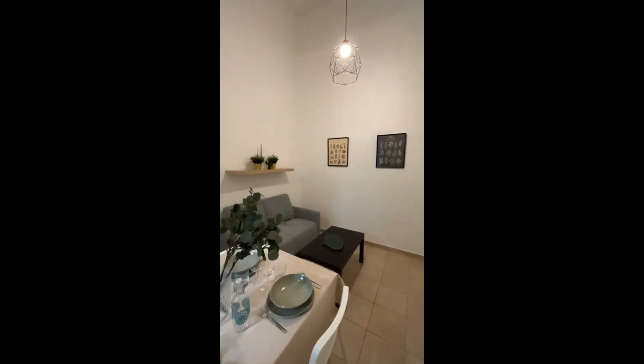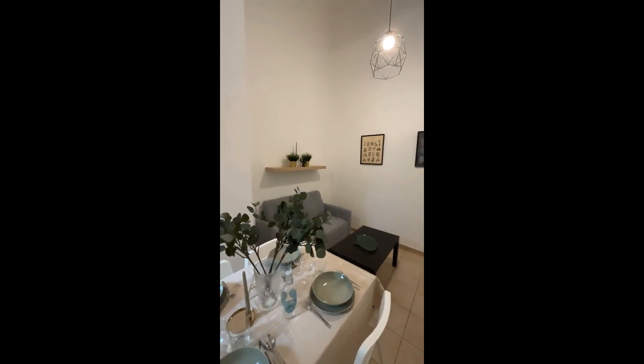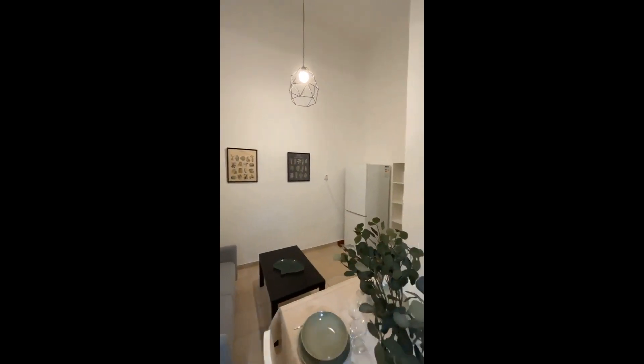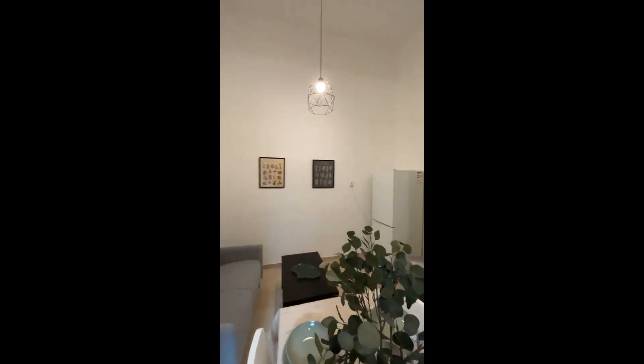Right here we have the living room and there's a sitting area with a sofa and a little table in front of it. We have a shelf, another bookshelf on the other side, and the fridge is right there with the freezer as well.